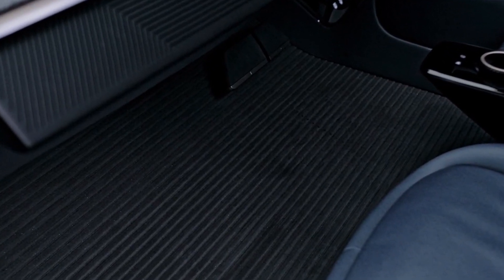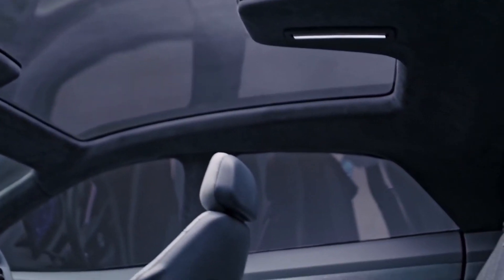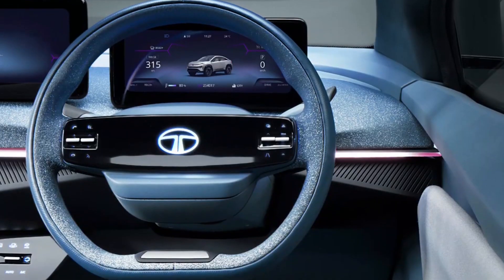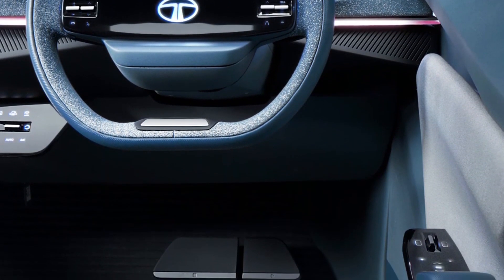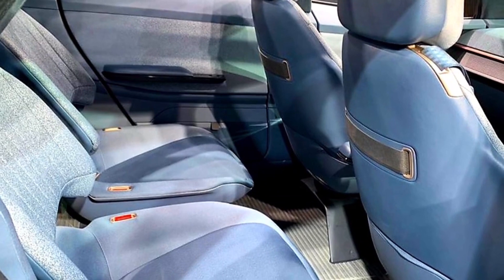The new electric SUV coupe will be based on Tata's Generation 2 electric architecture, and promises a range of up to 500 km. Other technical details were not revealed yet by Tata, but we expect it to benefit from an electric front motor producing at least 160 horsepower.